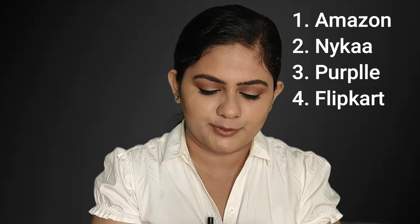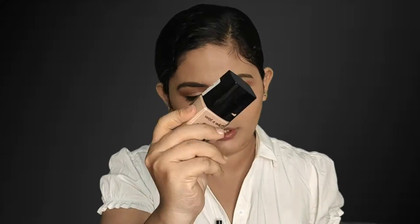This is the Maybelline Fit Me foundation. It is great for daily wear — very easy to blend into the skin and absorbs nicely. You can choose your skin tone and find the perfect shade. It has a wide shade range, especially suited for Indian skin tones.